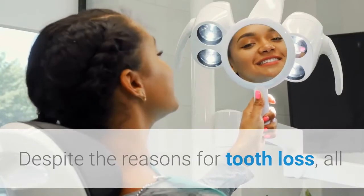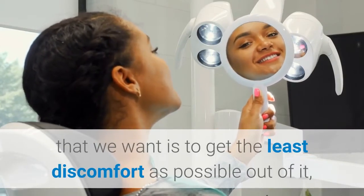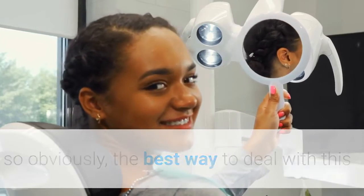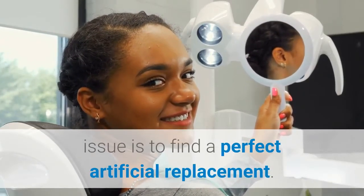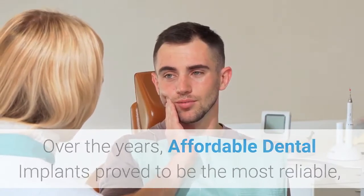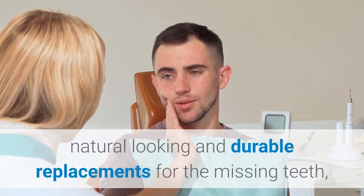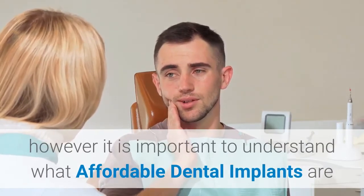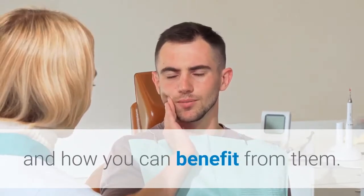Despite the reasons for tooth loss, all that we want is to get the least discomfort as possible out of it, so obviously the best way to deal with this issue is to find a perfect artificial replacement. Over the years, affordable dental implants have proved to be the most reliable, natural-looking, and durable replacements for missing teeth. However, it is important to understand what affordable dental implants are and how you can benefit from them.